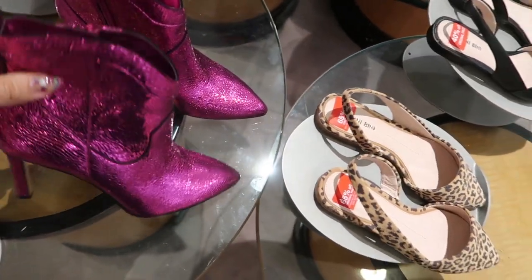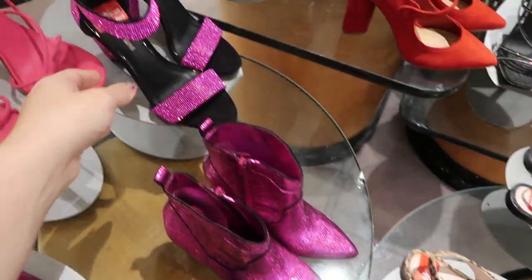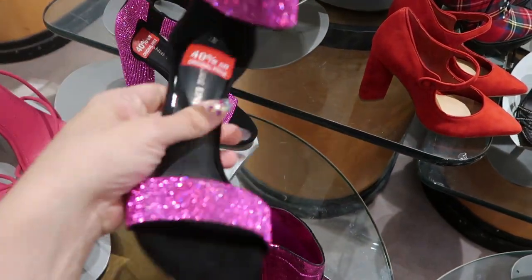How cute are these little booties from Gianni Beanie? They're $77.99. If you're ready for some spring and summer shoes, these are $58.80.